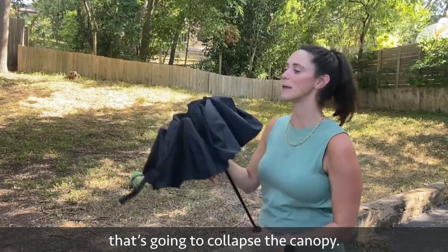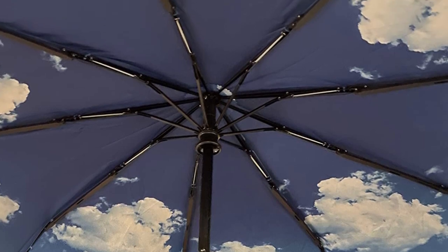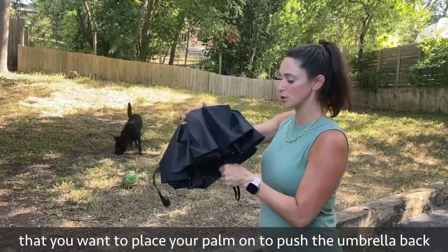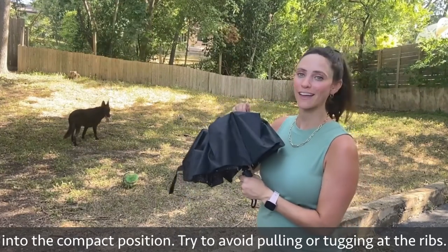The Rappel Umbrella Windproof Travel Umbrella weighs only 15 ounces and is only 11.5 inches in length, making it ideal for bringing on a family vacation or just to the office. Its compact form makes it ideal for stowing away in a pocket, purse, backpack, or briefcase. The Rappel Umbrella will keep you dry and comfortable wherever your journeys may take you.